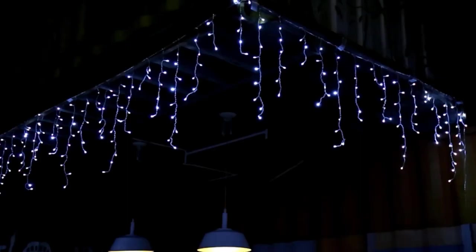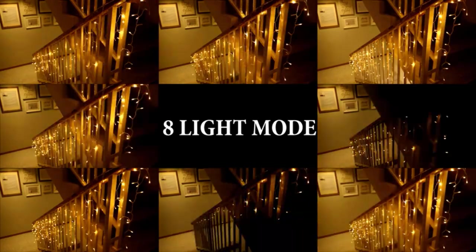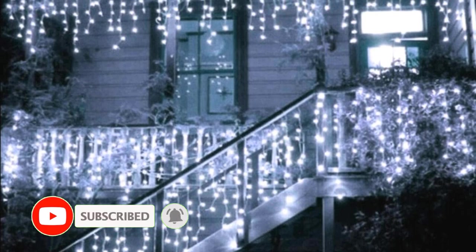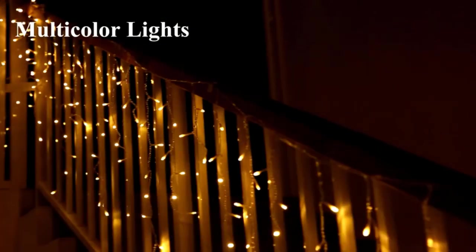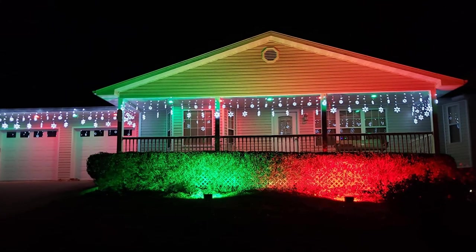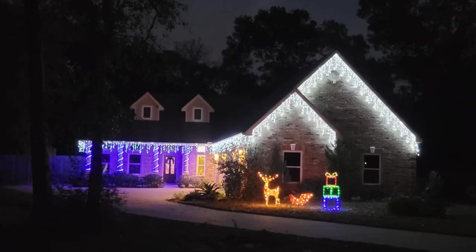They offer eight modes: combination, waves, sequential, slogs, chasing/flash, slow fade, twinkle/flash, and steady-on. Just choose your favorite mode or enjoy these modes in turns. The icicle Christmas lights are waterproof and you can hang them outdoors, just remember to keep the adapter dry. The memory chip will save your last mode setting with no need to reset every time.